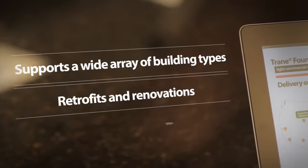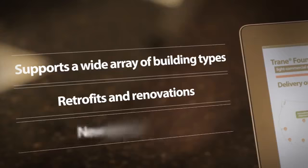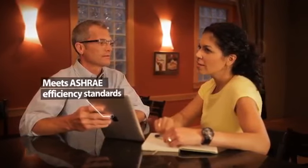Older buildings needing replacement units and new buildings needing their first HVAC system. Carol was replacing an old, inefficient rooftop unit, so she wanted to make sure her new unit met today's higher standards for energy efficiency. Of course, Trane has her covered there.